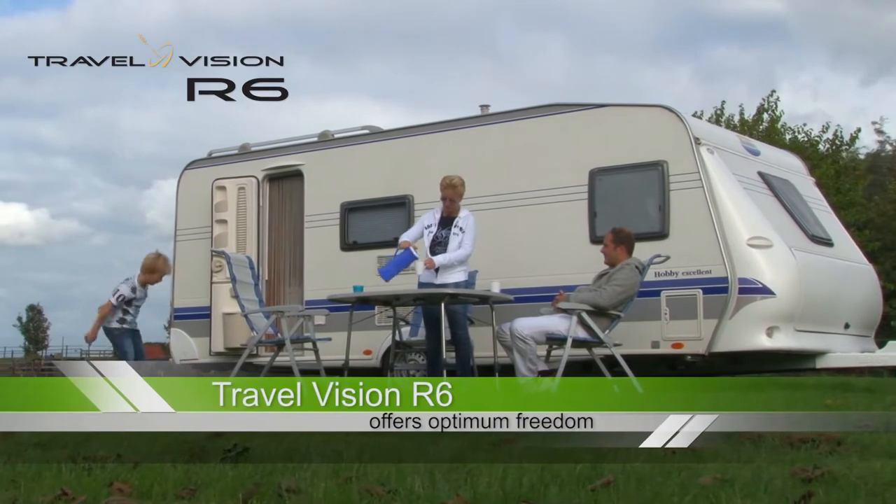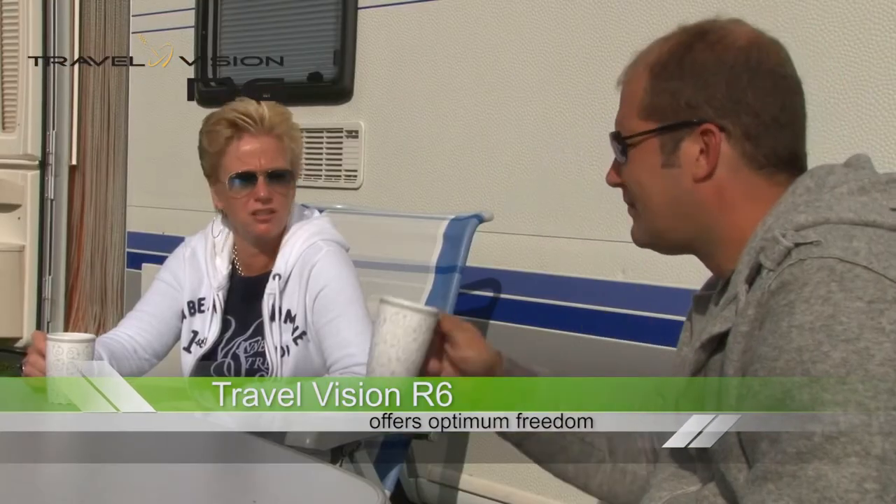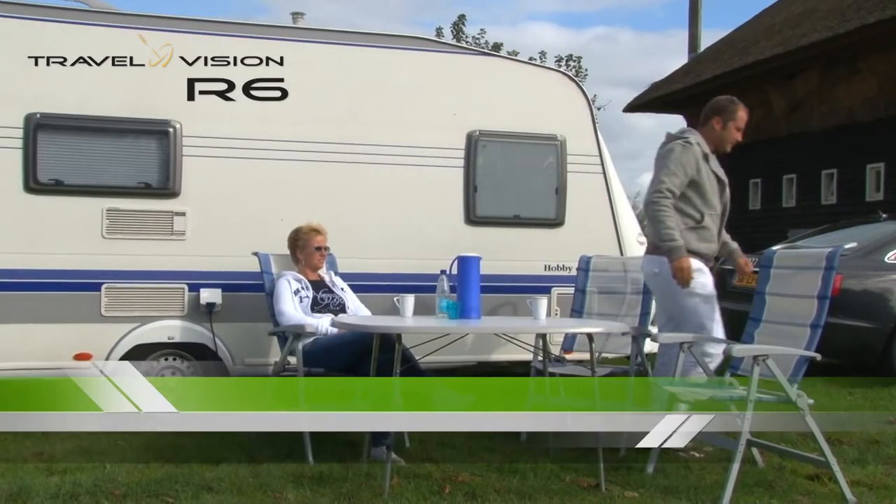The TravelVision R6 offers you optimum freedom. You can park your camper or caravan in a lovely shady spot under a tree, set up the system where you like, and then watch TV.